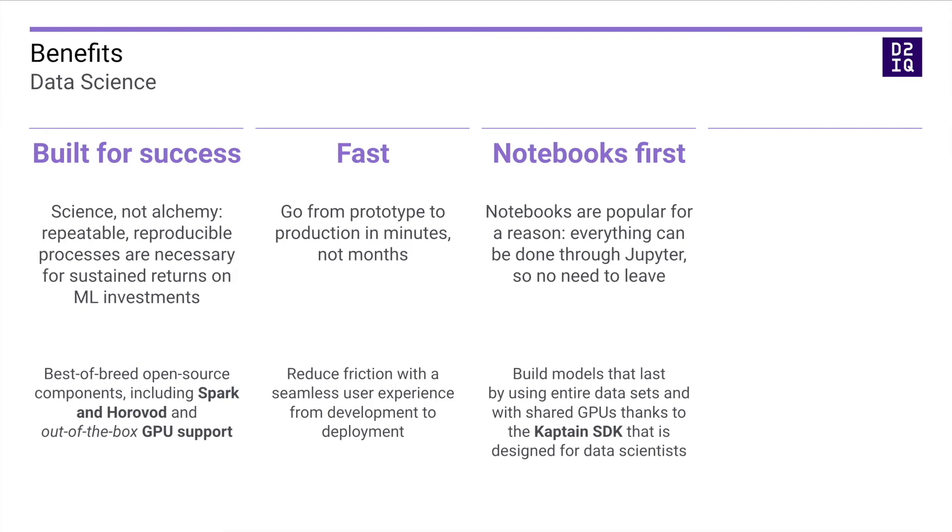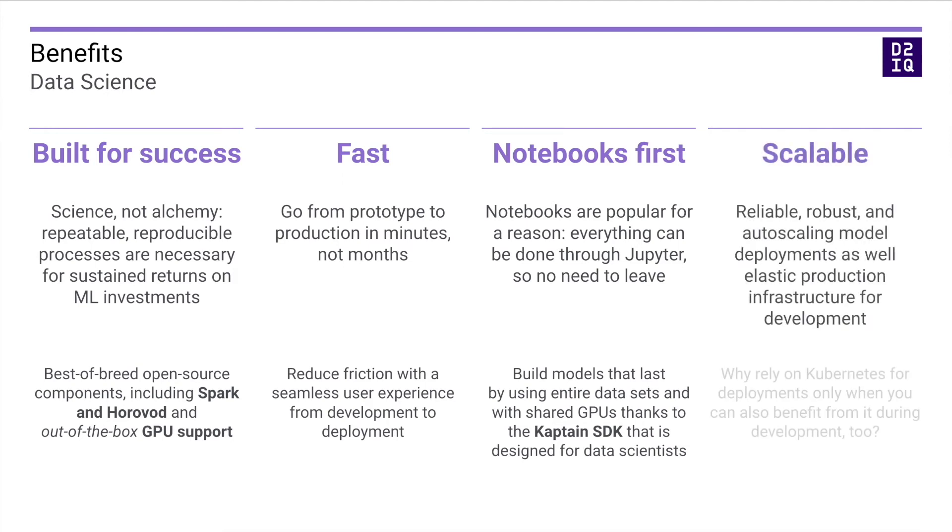Of course, the same scalable and elastic infrastructure is available for both development and deployment, which not only reduces friction for data scientists, but also makes it easier on infrastructure teams as they only have to manage one standard technology: Kubernetes.